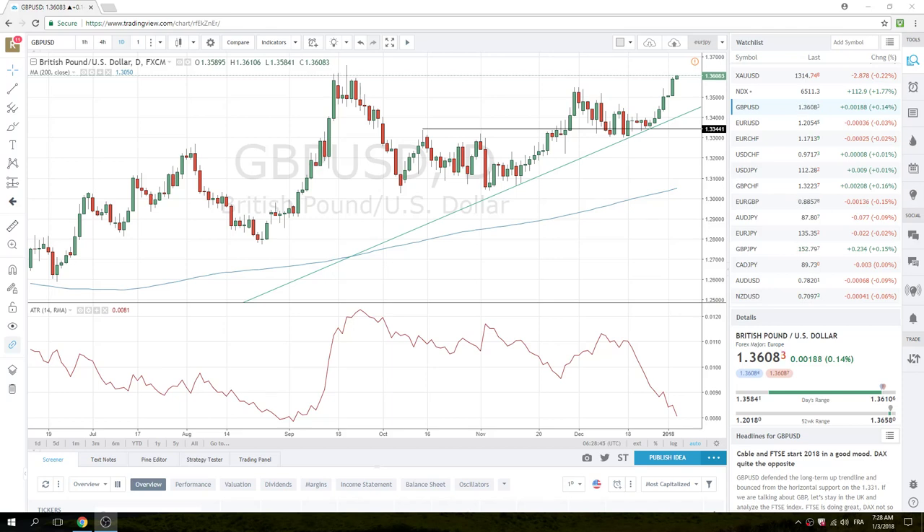Good morning, PrivateerFX. Going over the European Open here, 3rd of January, second trading day of the year.